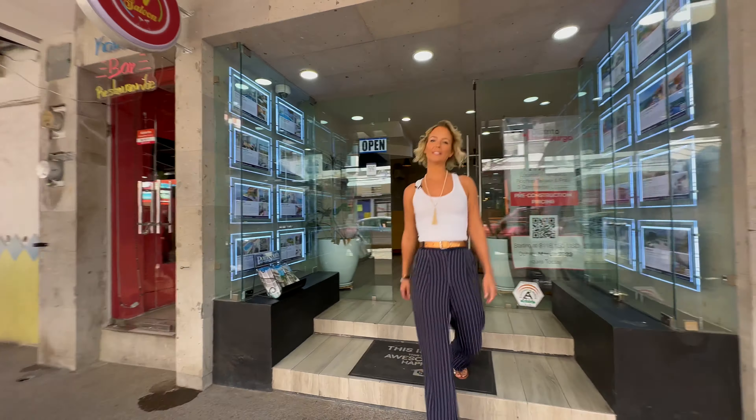Hi, I'm Alana McVeigh with Coldwell Banker La Costa, and I'm going to show you some properties today. Come on.